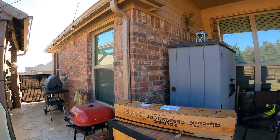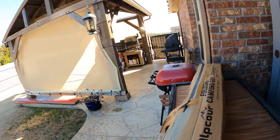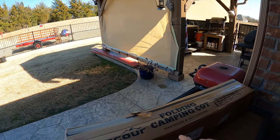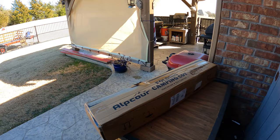We have a new channel sponsor here at Dude RV and that is Alpcore. They are an Amazon store and they have sent me the folding camping cot, and I'm so excited about it.